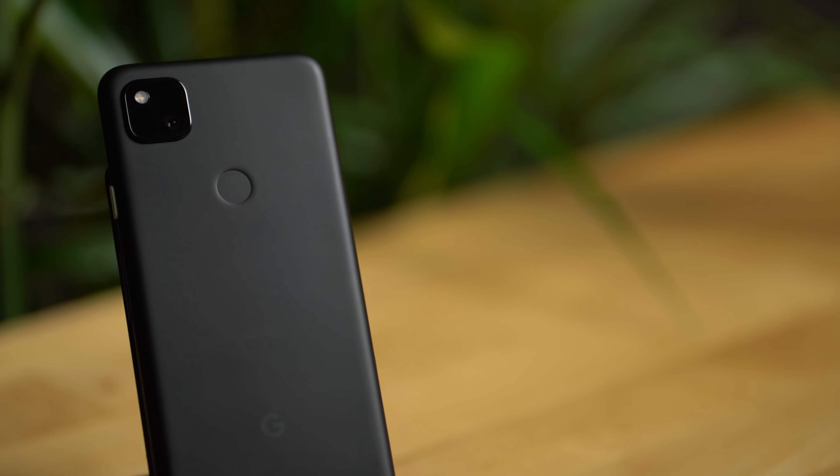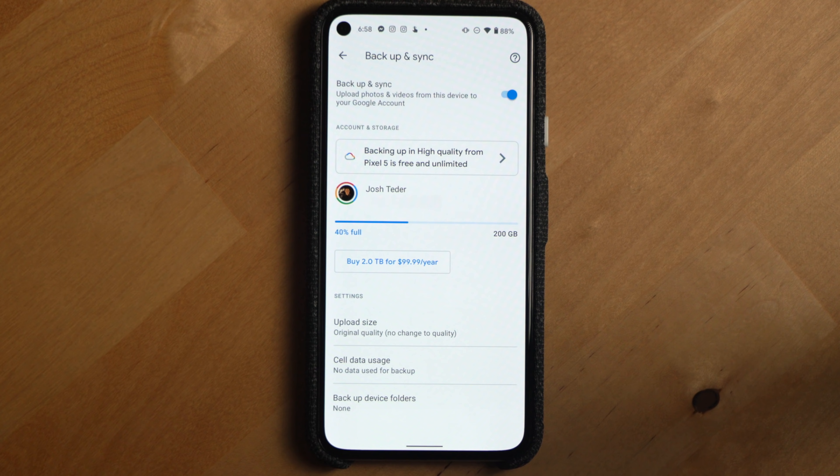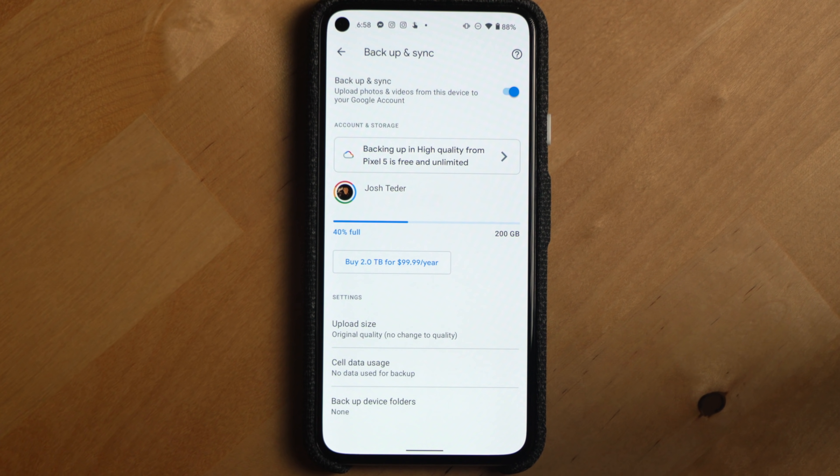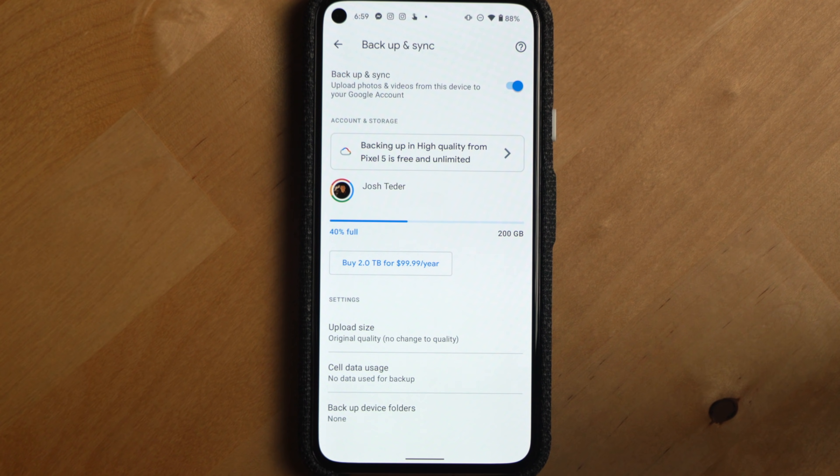Second, if you have a Google Pixel 1 through 5, any photos or videos you take and back up as high quality to Google Photos will continue to not count against your storage limit after June 1st, 2021.